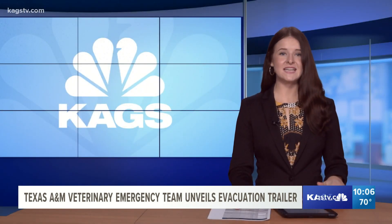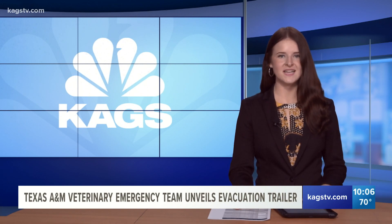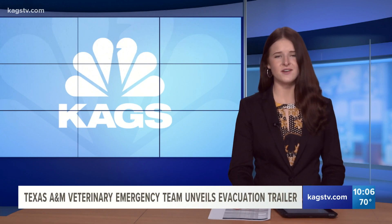Dr. Bissett says he'd like to thank the Banfield Foundation and the Texas A&M Foundation for supporting the vet and making things better for an animal when it's having the worst day of its life.